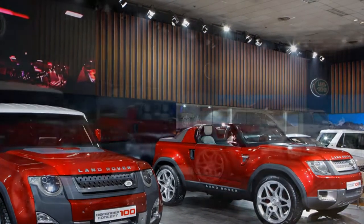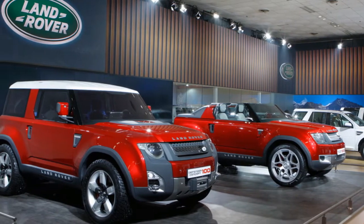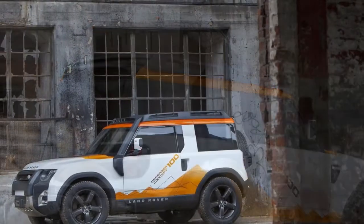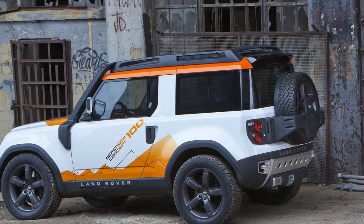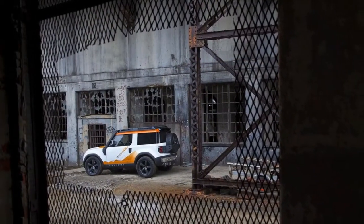The Land Rover Defender will be offered in all global markets, suggesting it will be offered in the United States. It would be developed for global release, and special attention would be paid to ensure it passed US safety and emissions regulations. The Land Rover Defender will probably use engines from the Ingenium line of powertrains used by Jaguar Land Rover.